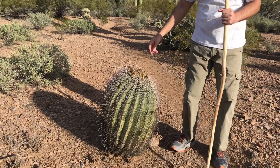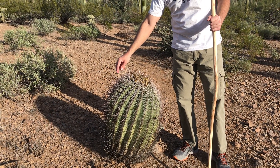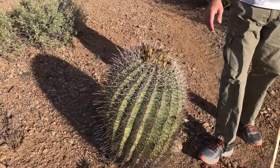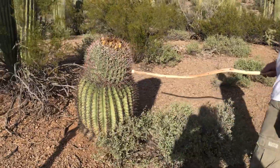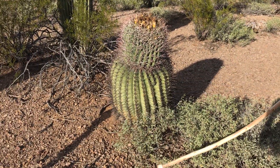Right here next to me, this is an Arizona barrel cactus. Sometimes people call it a fish hook barrel — it's got these hooked spines. Here's another larger one here. If you notice, they tend to kind of bend towards the southwest. They're also called compass cactus.